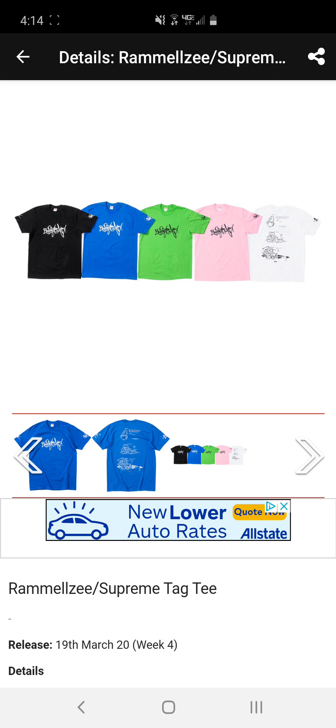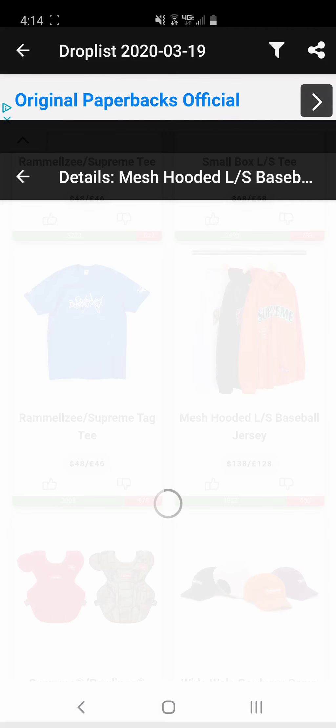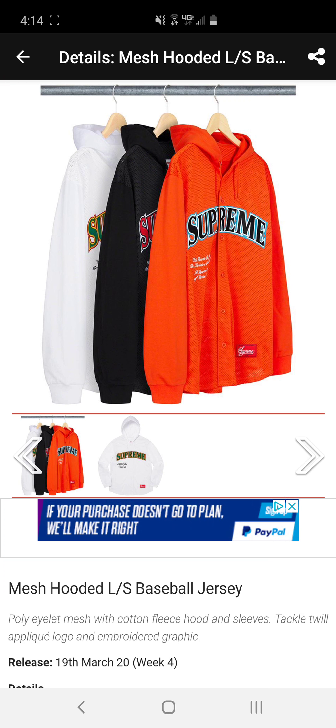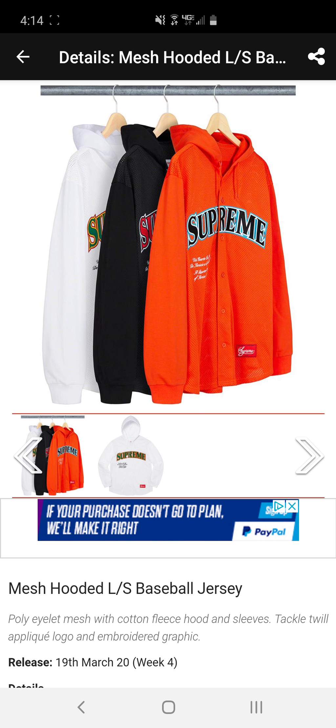Next we have the Ramalzi x Supreme tag tee. It says Supreme right on the front. I think this one's way better than the first tee. I do enjoy it — I like this tee a lot. Not sure if I'm gonna get it, but if I personally wanted to, I would get the blue or the green just to switch up the color vibe, because right now my color palette is all black.